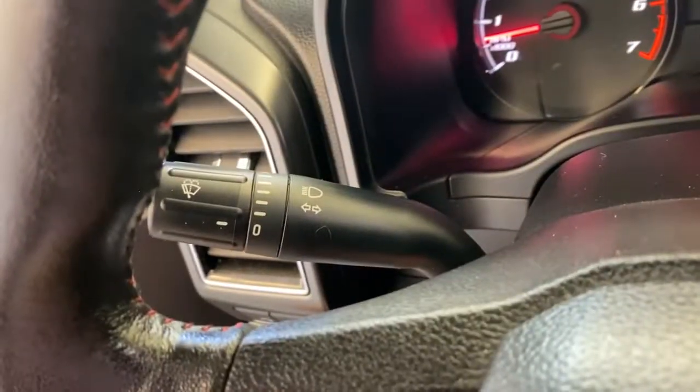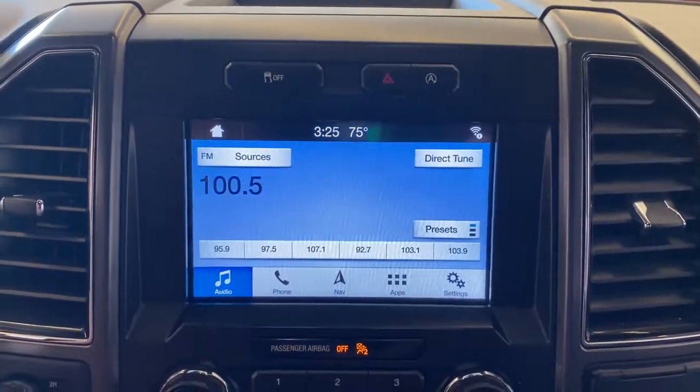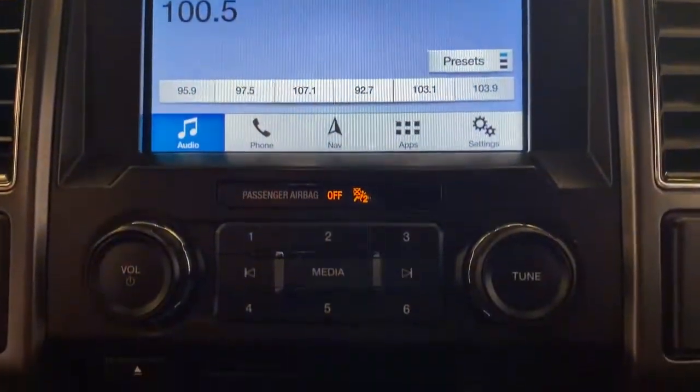Navigation system, keyless entry, remote engine start, fog lamps, 4x4, blind spot monitor, electronic stability control, power driver seat, heated front seat, running boards.